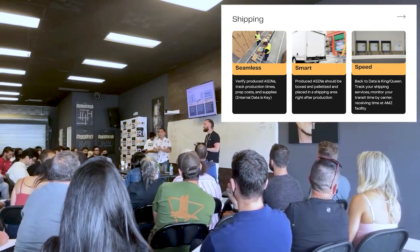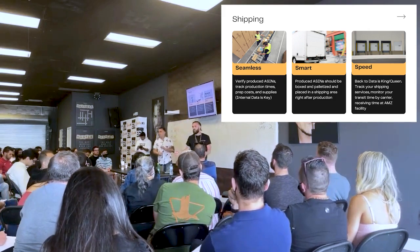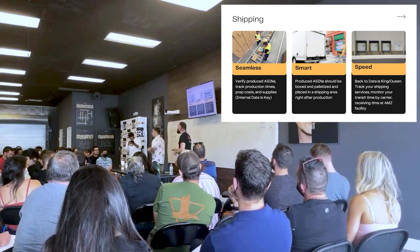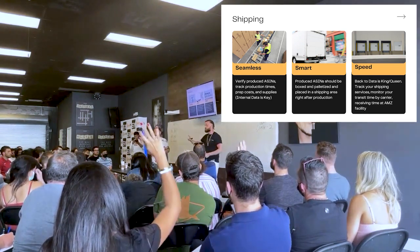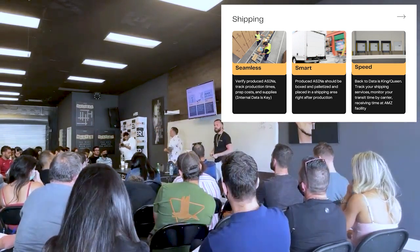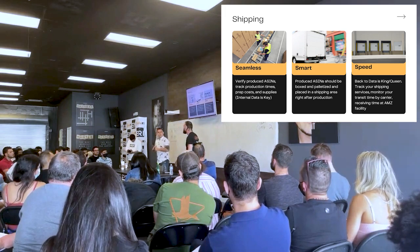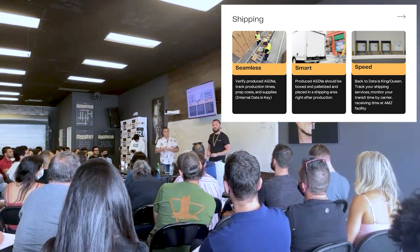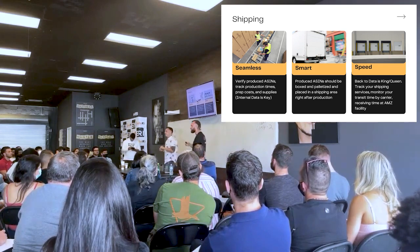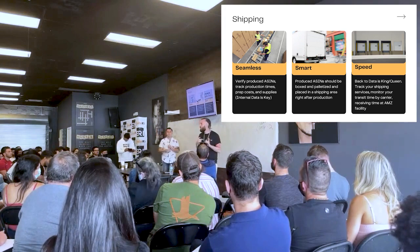We're sharing this information because once we learned it, our business began to skyrocket. In the past 12 months, our business has grown 100%. Amazon flooded with 30 million new Amazon Prime members in the past 12 months because of COVID, and that's not going to change — those 30 million members aren't going to cancel their memberships. That means more opportunity for all of us.